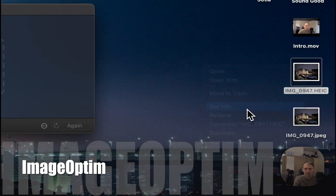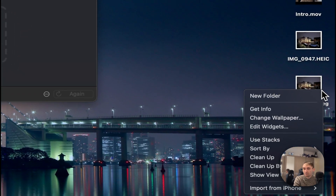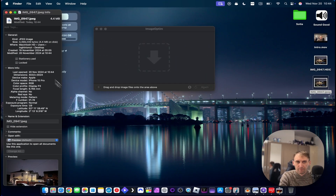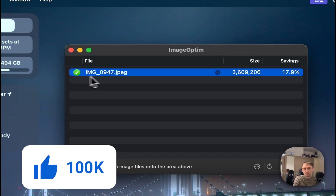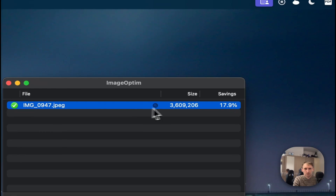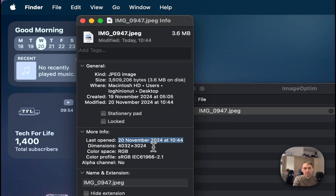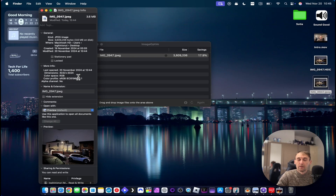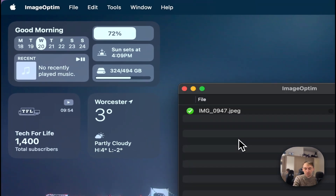The next app removes metadata from your photos. If you go to Get Info on a photo, you can see the GPS location, what device it was made with, and all kinds of information. Most people don't know that when you post online, this data is visible to others. This app removes all that — you just drag and drop, and when you check Get Info afterwards, the location and device info are completely gone, keeping your privacy safe.